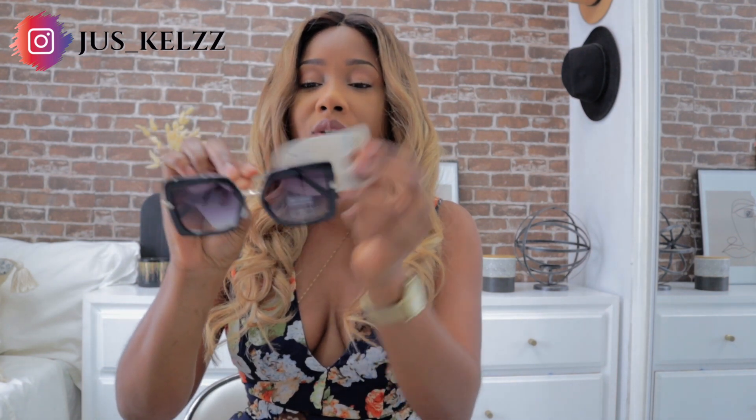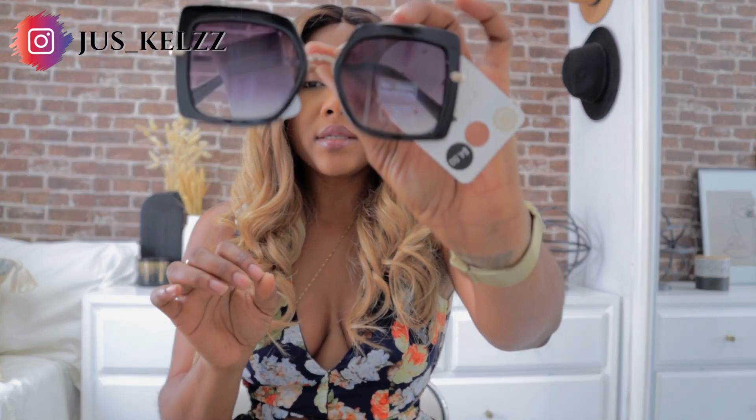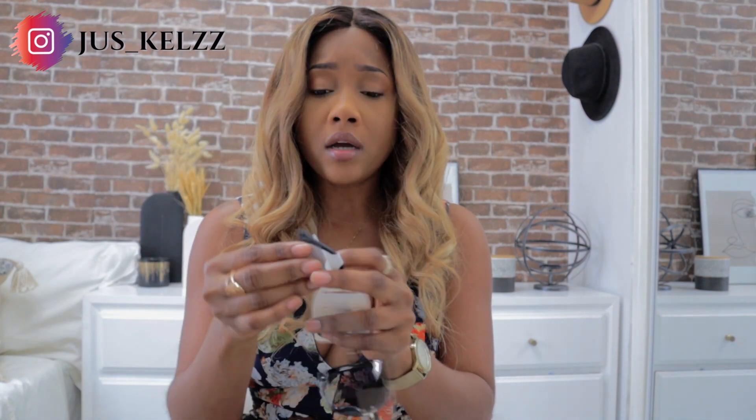This is the last accessory — I picked up these sunglasses. I thought they were so cute. I love the shade they're in. I wish they had them in brown because I love brown-tinted glasses. This is what they look like — simple glasses — and this was $4.50. I should try them on; I didn't even try them on in the store.